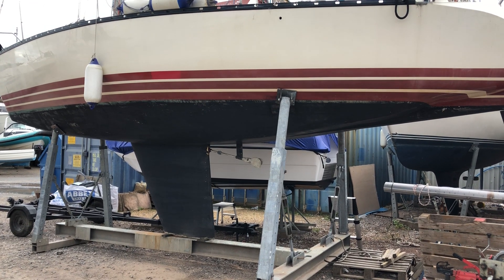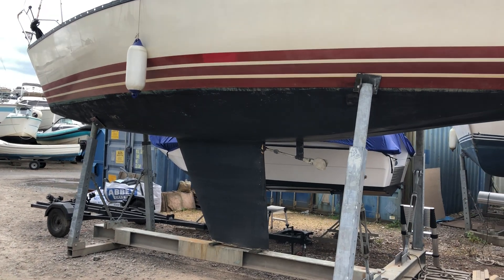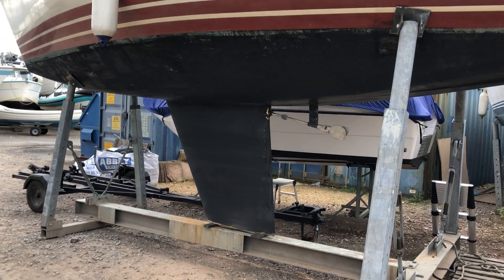Hi, this is Roger from Boatshed Southampton. Let's have a look at the underwater profile of this X95 that we've currently listed.